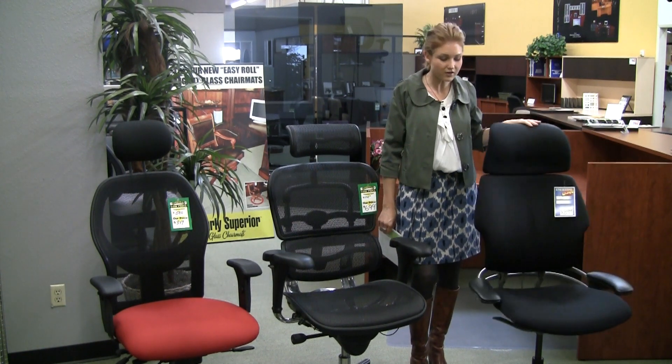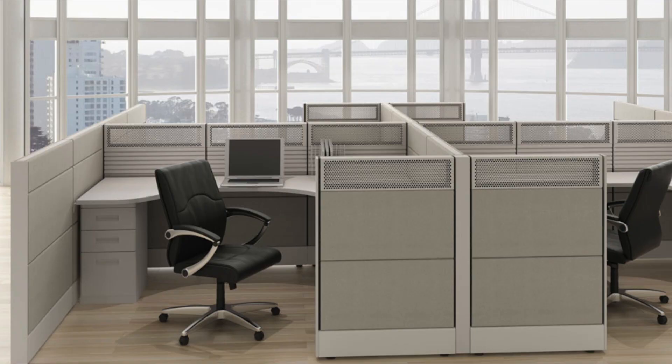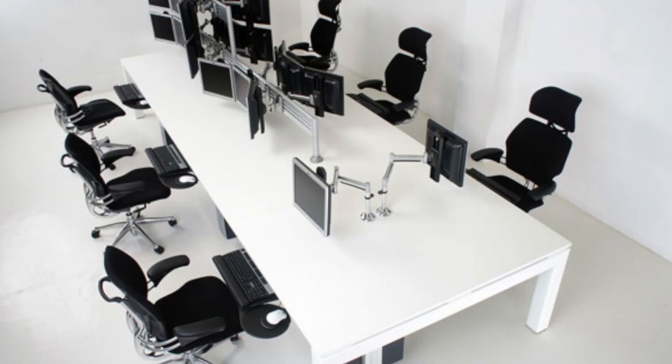To create that functional and attractive office space you're looking for, products we offer include new and refurbished cubicles, workstations, computer desks, executive furniture, conference tables, and office chairs.